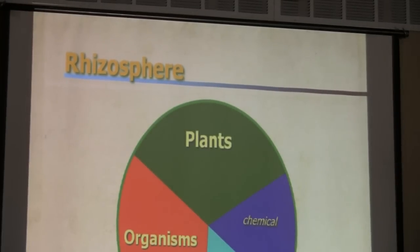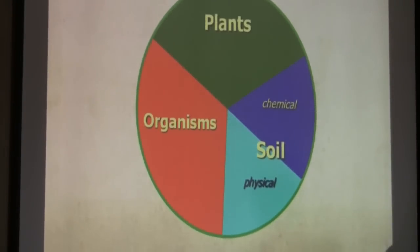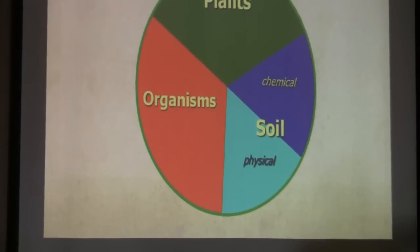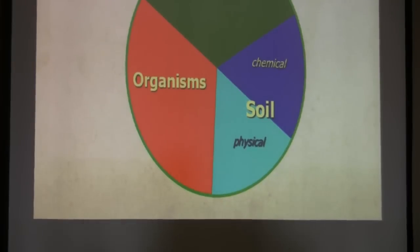Here's your rhizosphere — here's what it looks like. You've got your plants, your organisms, and your soils — and they're all together. You've got to quit thinking, 'I'm modifying my soil, I'm adding this plant.' No — they're a unit. Think about them as a unit.